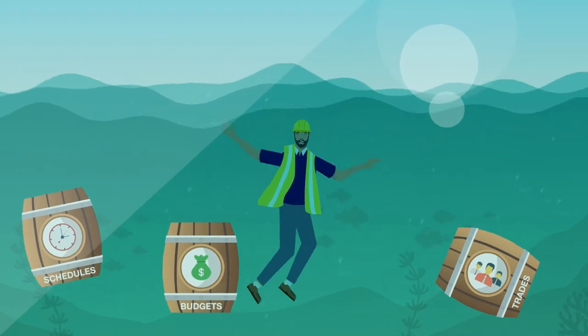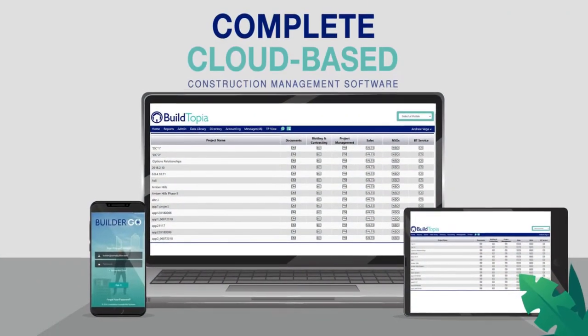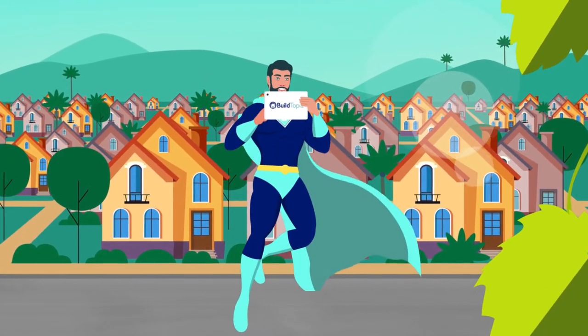Is there a better way? Yes, there is! Buildtopia. Buildtopia is a complete cloud-based construction management software system for residential home builders that enables you to complete work like a superhero.